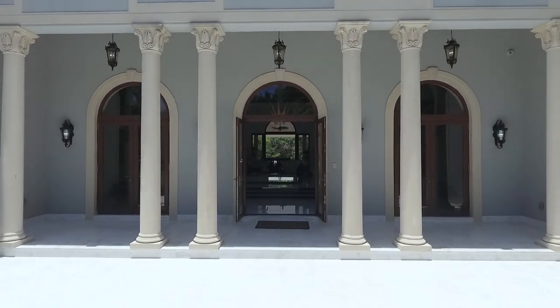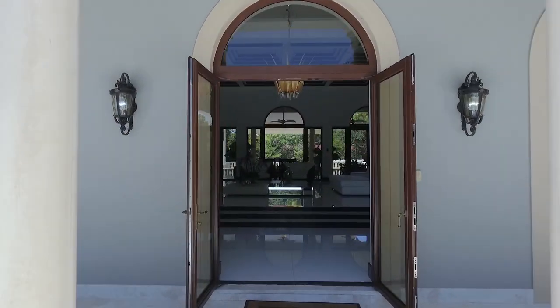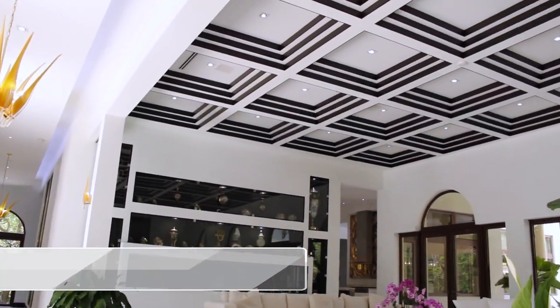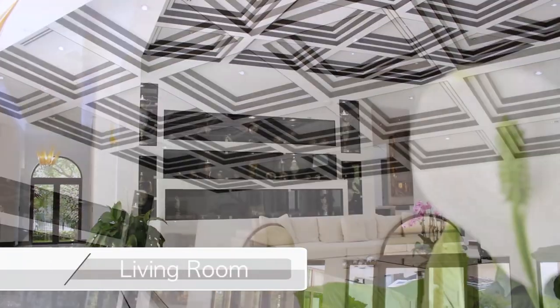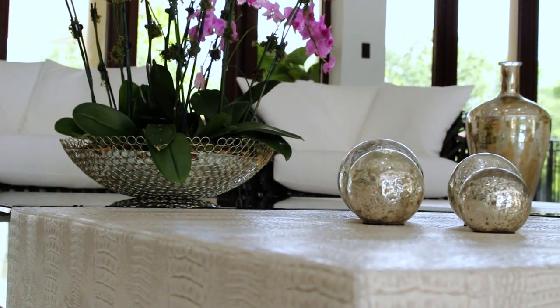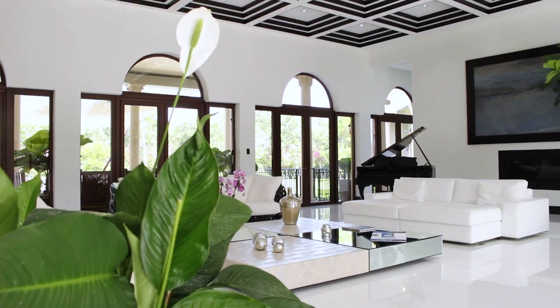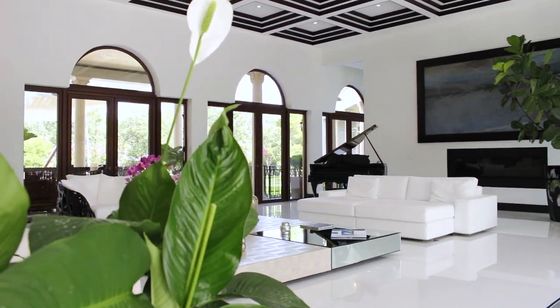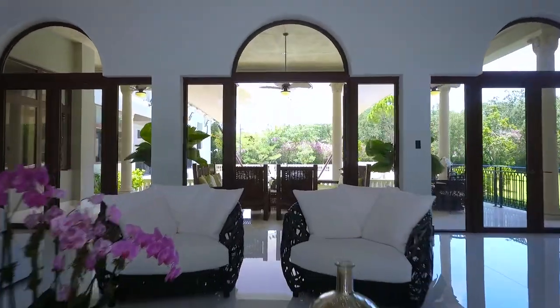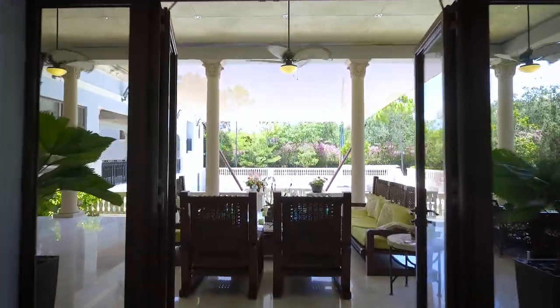As you enter your dream home, you're welcomed by the warmth and elegance of a beautiful open area, with an abundance of light, soaring custom hand-carved traywood ceilings, 48 by 48 glass tile floors, granite baseboards, clean lines, and a view of the pool.